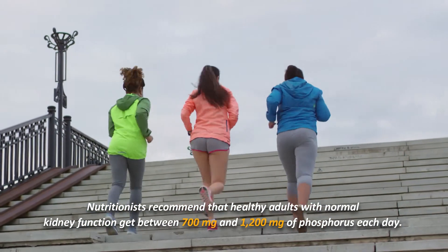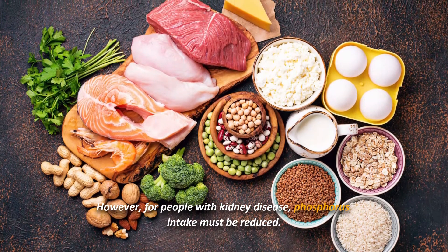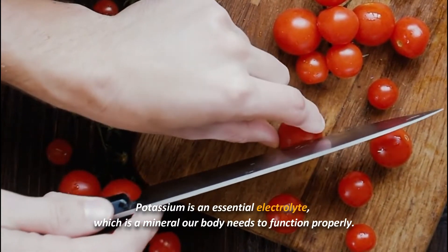Nutritionists recommend that healthy adults with normal kidney function get between 700 milligrams and 1200 milligrams of phosphorus each day. However, for people with kidney disease, phosphorus intake must be reduced.